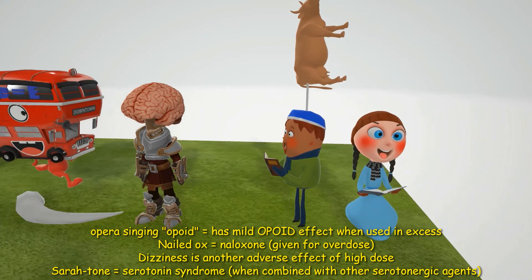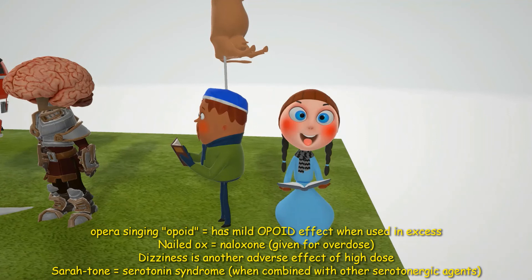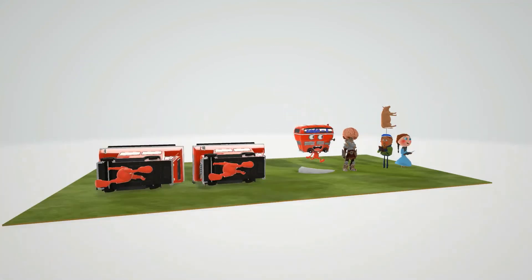Over here we have Sarah working on her tone — serotonin syndrome. Dextromethorphan may cause serotonin syndrome if combined with other serotonergic agents. Hope you enjoyed this scene on dextromethorphan — take care!